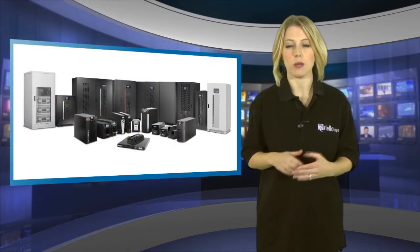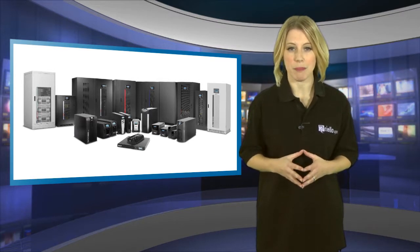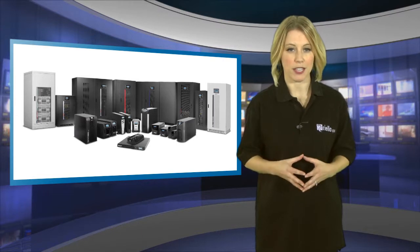Smart businesses get ready for these instances of downtime by having uninterruptible power supply UPS equipment in place. The UPS is a device which kicks in to provide emergency power when the mains power fails.